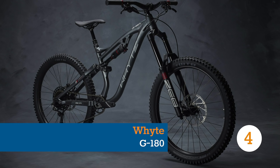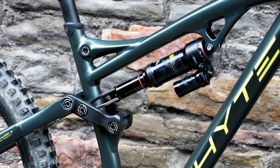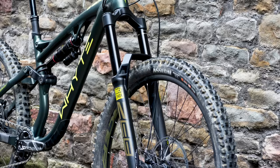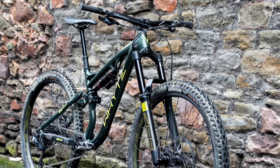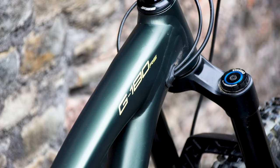Whyte's latest gravity enduro bike is the G180, and despite the name it actually has 170mm of rear wheel travel. However, if you buy the 29er version you get a 180mm RockShox ZEB propping up the front end. If you prefer to shred on smaller hoops, you get a simply ridiculous 190mm of travel out of the ZEB at the front of the 27.5 inch bike — that's only a centimetre off the travel you'd expect on a lot of World Cup downhill bikes, giving you a clear indication of what Whyte intended the G180 to be capable of.